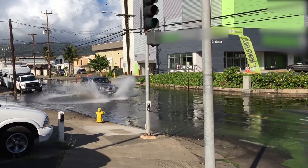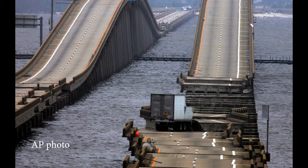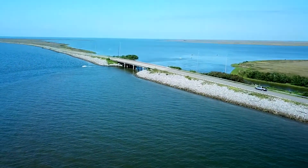Roads in almost every coastal state are flooding more frequently. There's a revised method for estimating wave loads on bridge decks, and there's expanded information on coastal scour issues.